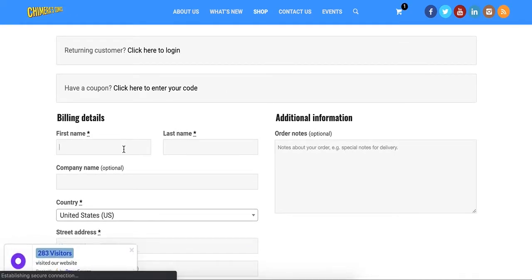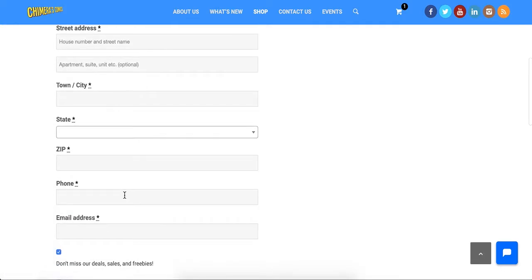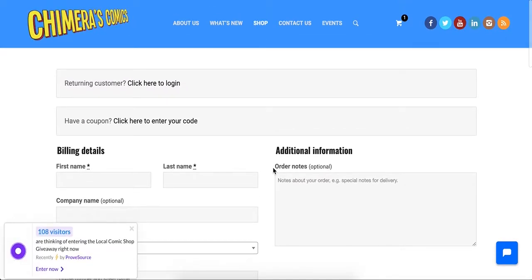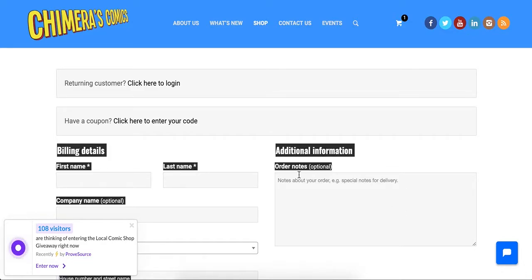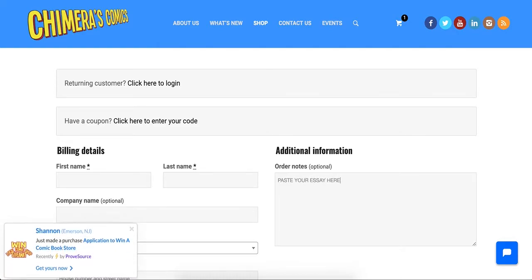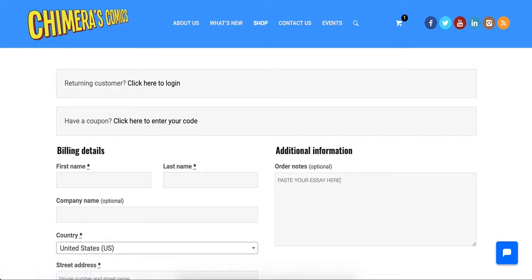Over here you'll have to enter your information — your full name, your address. We need all of that in order to award you a victory. And this is the tricky part: everyone's wondering, where do I put in my essay? It's here, under Additional Information, under Order Notes. Right here you can paste your entire essay. If I were you, I would write it somewhere else, like in Word or in Notes or an email, and then just copy and paste it here. Remember, no more than 500 words.